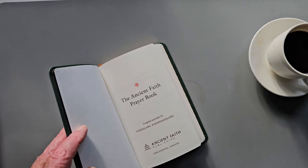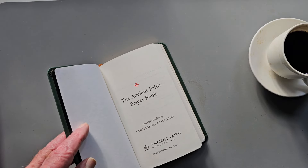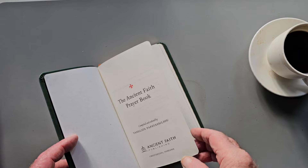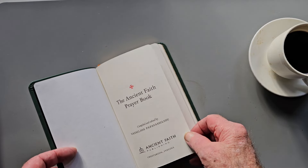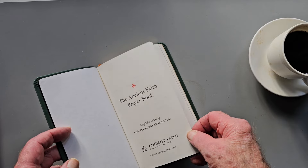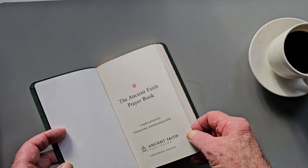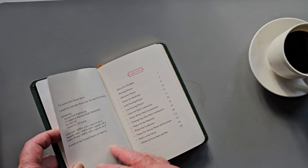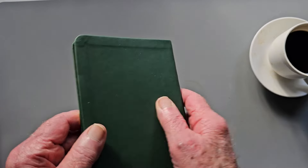They also published a Psalter, which I do not have, and a couple of editions of the Orthodox Study Bible. It has some additional prayers at the beginning, before and after communion I think is all there for. And there is a Leather Soft Edition — this is the Leather Soft Edition.